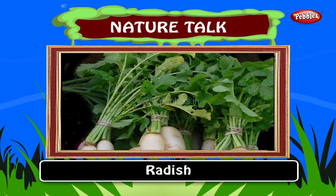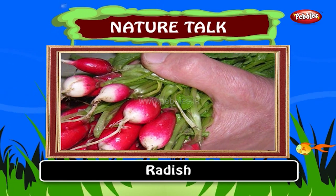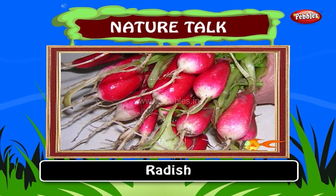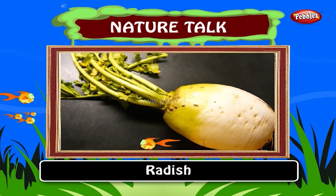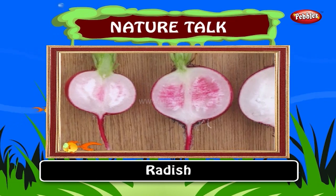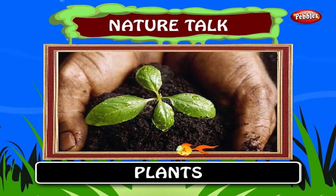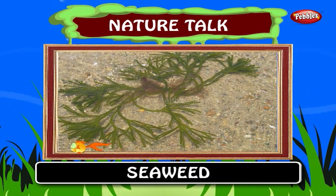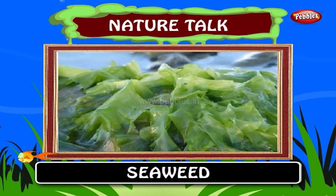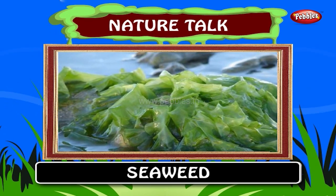Radish. The radish is an edible root vegetable. Radishes have numerous varieties varying in size, color and duration of required cultivation time. The first grown radish is from 3000 BC. From the world of plants. Seaweed. Instead of roots, seaweed has a holdfast foot which sticks to a rock.